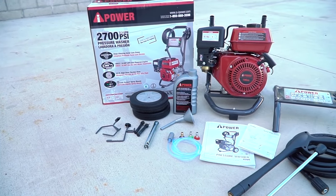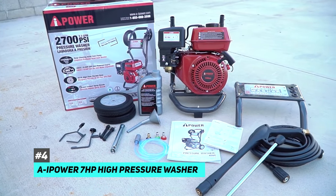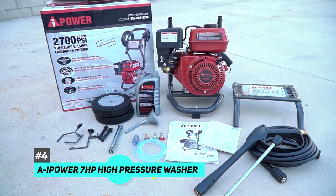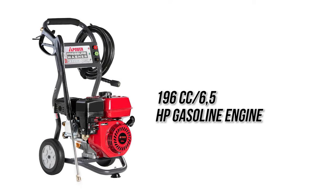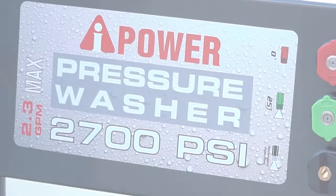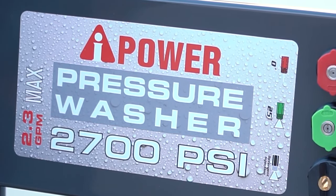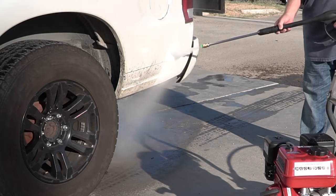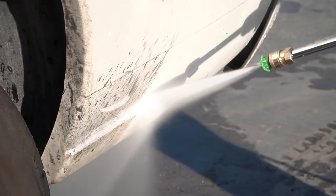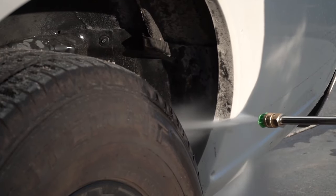Next up, we have the best gas pressure washer: the AI Power 7 horsepower high-pressure washer. This is a great option for those who take cleaning their outdoor spaces very seriously. It has a six-and-a-half horsepower gasoline engine and provides a whopping 2700 PSI at a rate of 2.3 gallons per minute. This is definitely for tackling the toughest, most stubborn grime on patios, driveways, terraces, and basically any outdoor space that's taken a beating from mother nature.